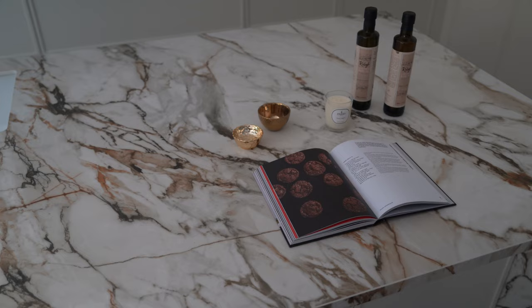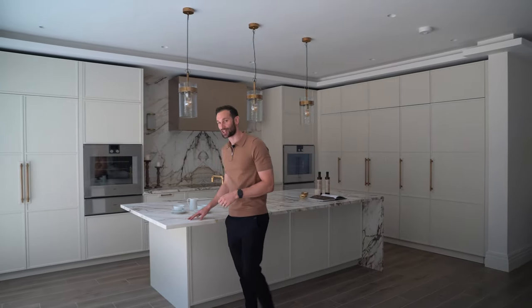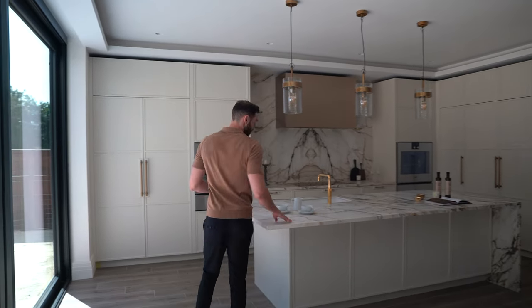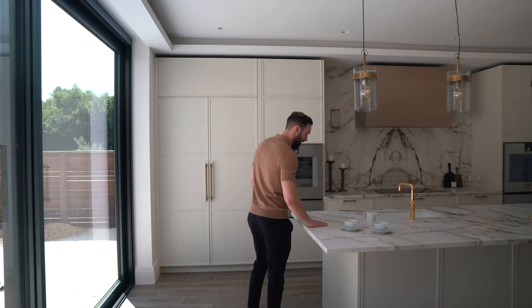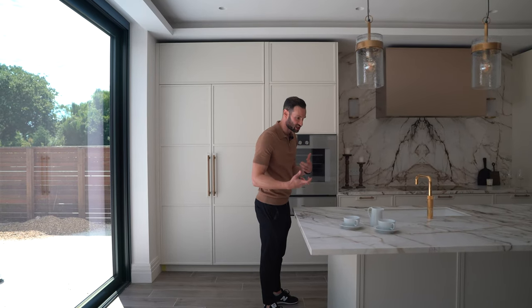The island is a beautiful size. We've got an overhang that acts as a breakfast bar — the client hasn't got their stools yet. The worktop is Neolith Calakutta Luxe in the soft finish, so it's almost like a leather texture. It's not polished and it is an absolute beautiful stone. It's got those beigey, goldy tones that have been brought through in the rest of the kitchen.